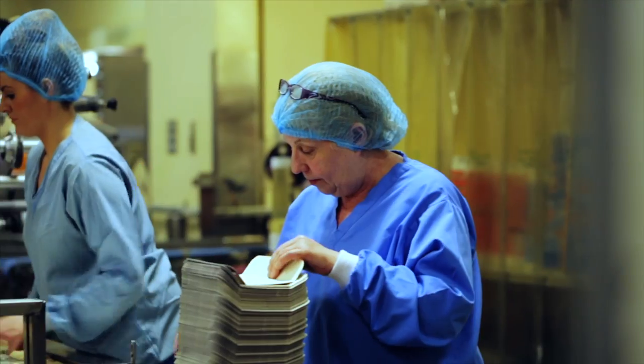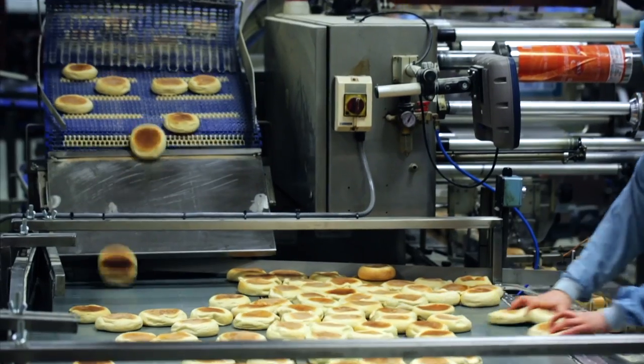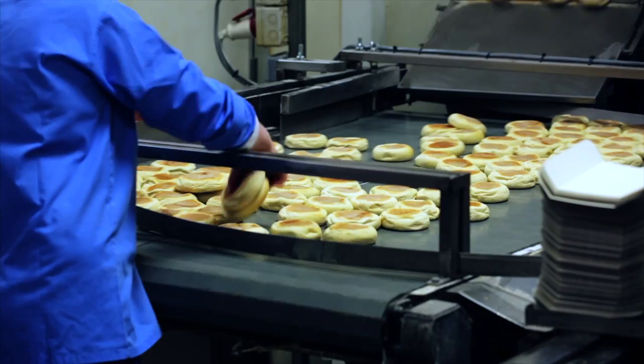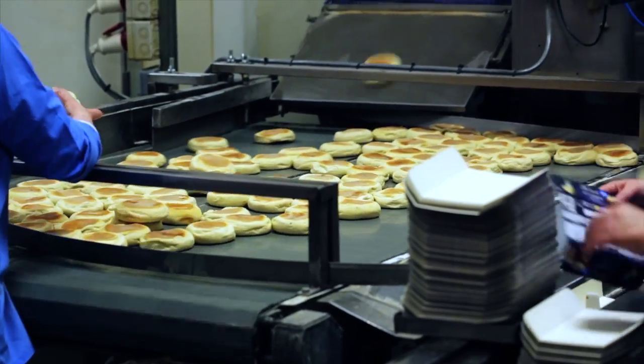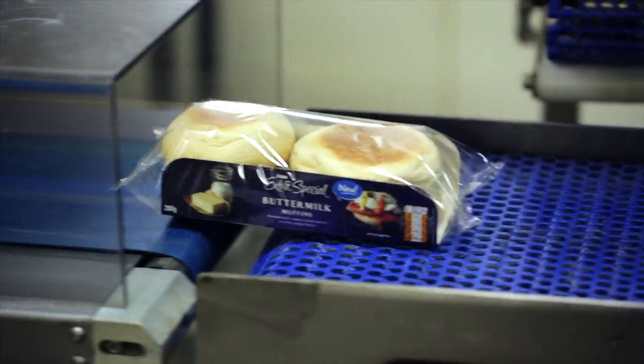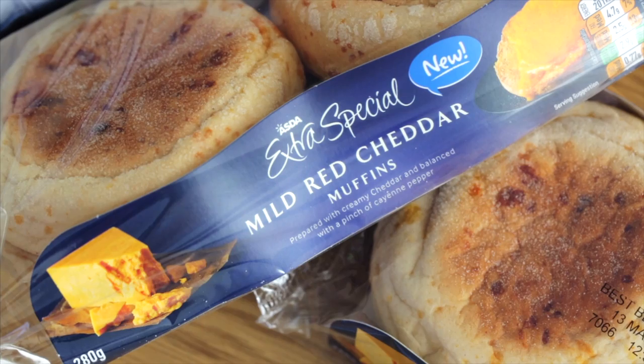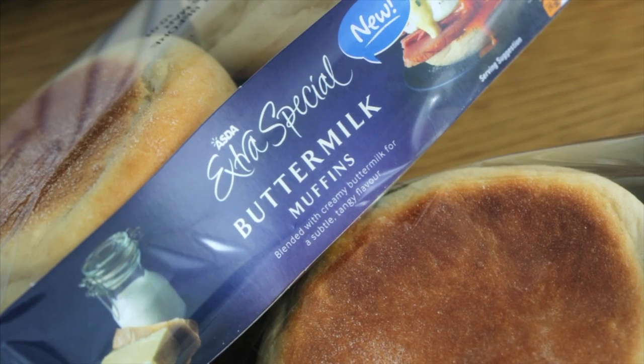Irwin's Bakery is Northern Ireland's largest independent plant baker. In collaboration with ASDA, Irwin's have developed a range of premium muffins which answer consumers' needs for an indulgent yet healthy product. The muffins are baked in the traditional way and are available in three flavours: cheese, buttermilk and ancient seeds and grains.